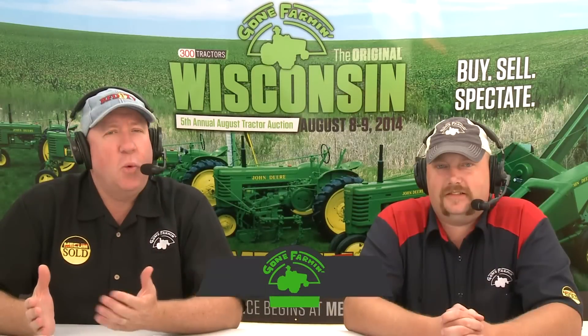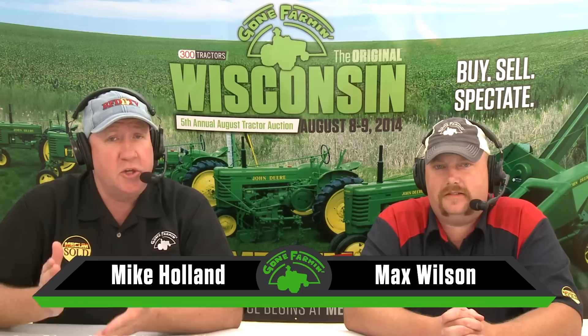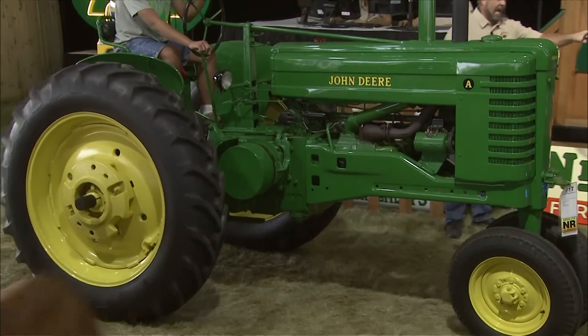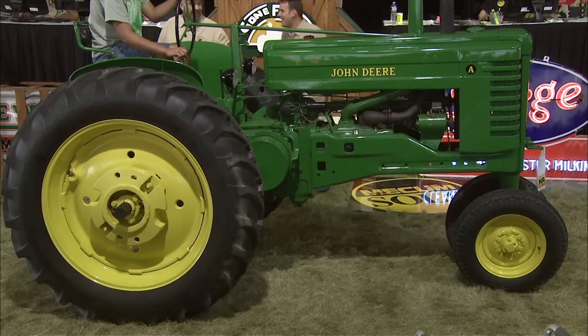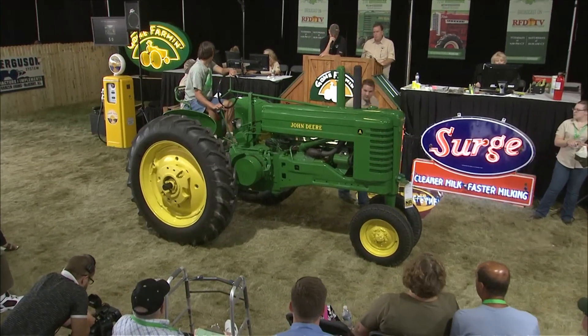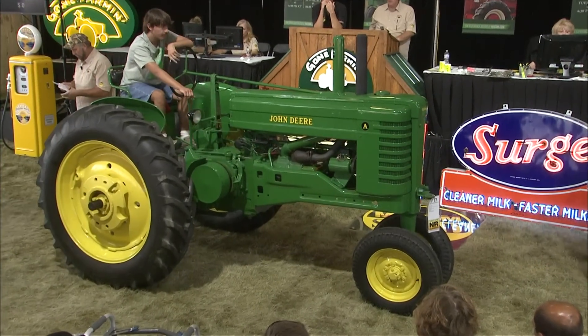Welcome back to Walworth, Wisconsin, and Mecham's Gone Farming as the auctioneer starts his banter. Let's get the tractor moving up to the block — a 1951 John Deere A. This is another example of that beautiful restoration of a John Deere. Some great paint on this tractor, and we've got one of our younger guys driving through, which is a big thing.